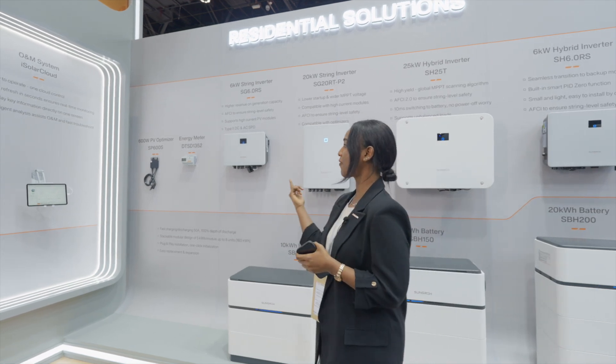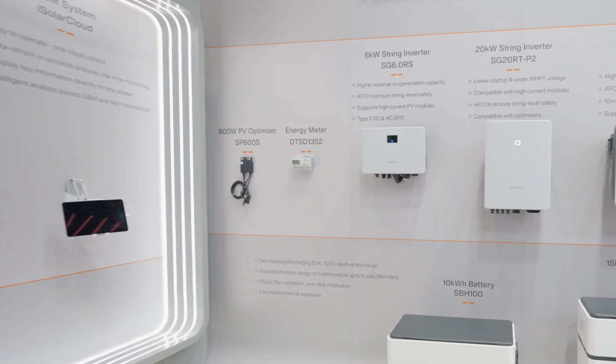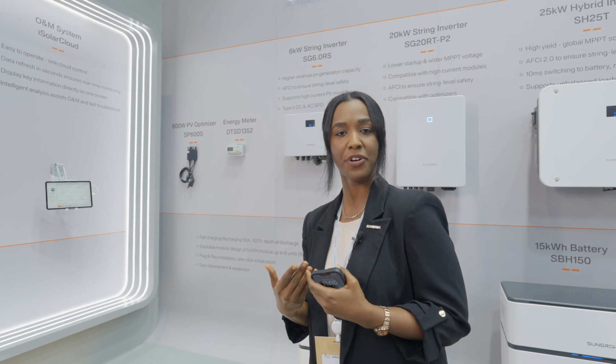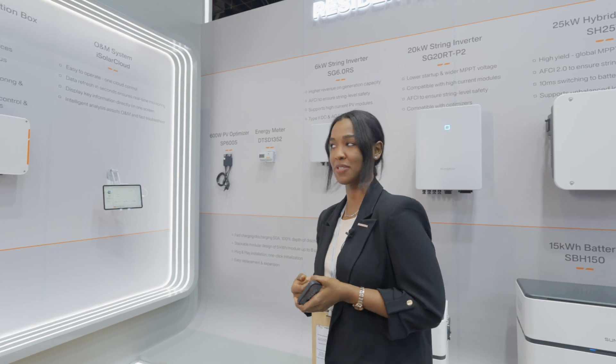We are also showcasing our smart PV optimizer SP600S, which is compatible with up to 600 watts of PV modules. It's a smart DC-to-DC converter that can enhance your system performance, especially in shading situations.